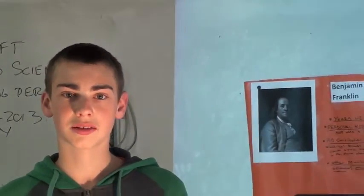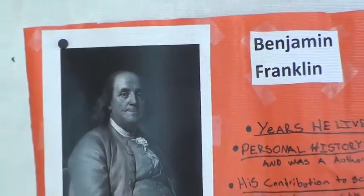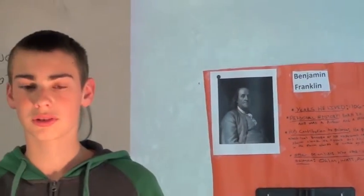Benjamin Franklin lived from 1706 to 1790. He was a major part in science because he proved that lightning was caused by static electricity, which stripped things from the earth and would climb to the tallest point and make a lightning bolt, which would release the electricity.